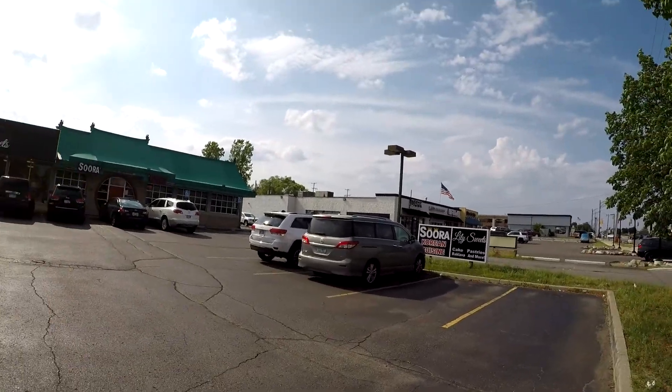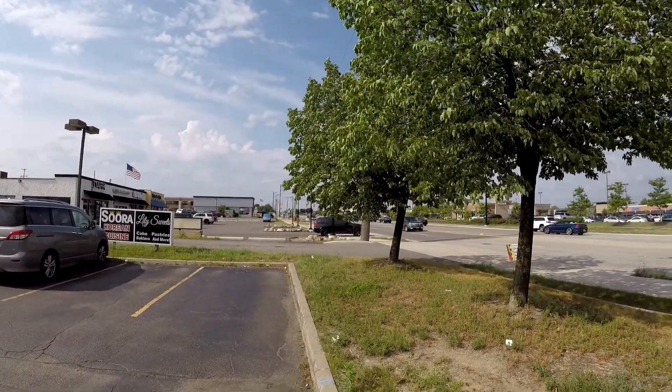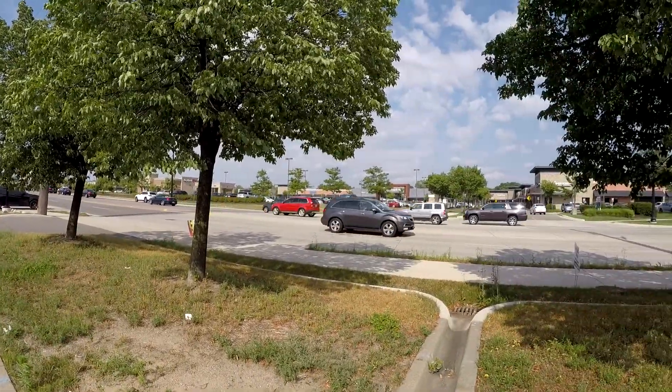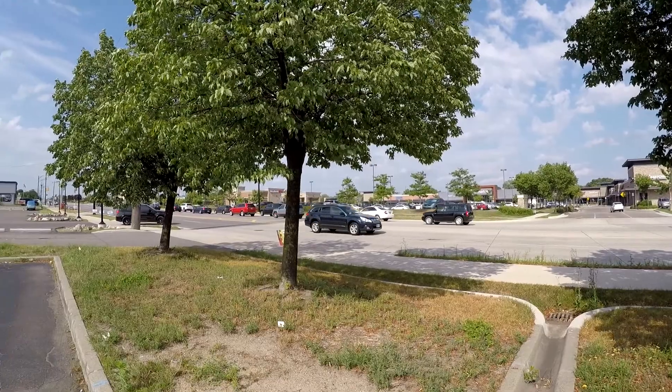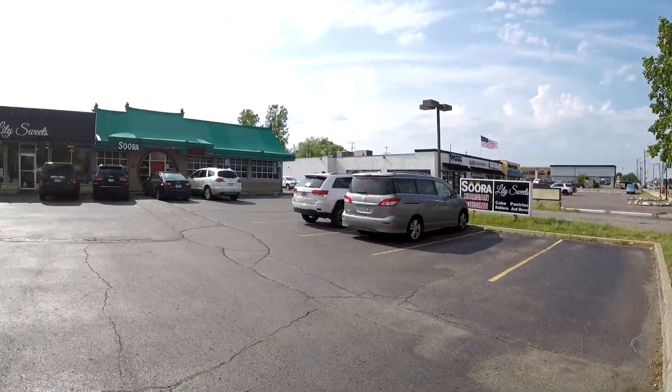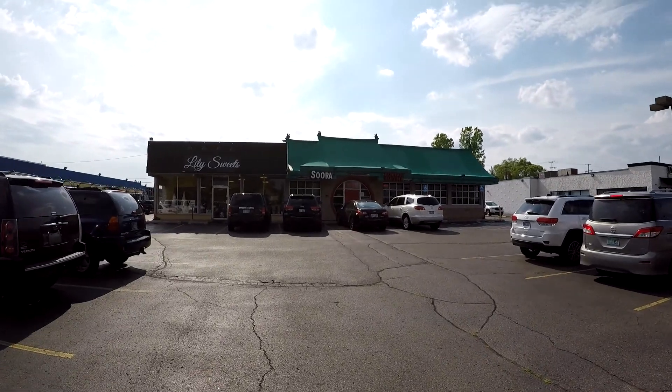The restaurant is located at the corner of Maple Road and Orchard Lake Road, an area full of many restaurants, supermarkets, and department stores. So we're going to head inside and enjoy some delicious Korean food.